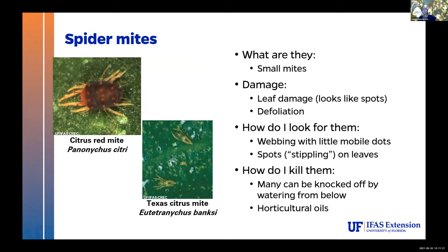Spider mites are another really common issue for pretty much any dooryard planting. They're very small mites, and we have a variety of spider mites in citrus. They cause leaf damage and can cause defoliation at high populations, especially when it gets really dry. To find them, look for webbing — kind of dense with little spots on the leaves from stippling feeding. How to kill them in the dooryard: your best bet is when you water, take your water head and shoot it up under your leaves — that's going to knock a lot of them off and keep your population down. In times when we have a lot of irrigation or rain, they're not a huge problem. Horticultural oils can also work well with good coverage.